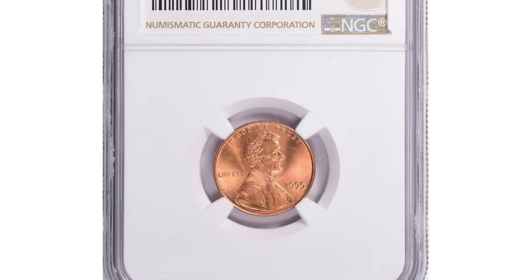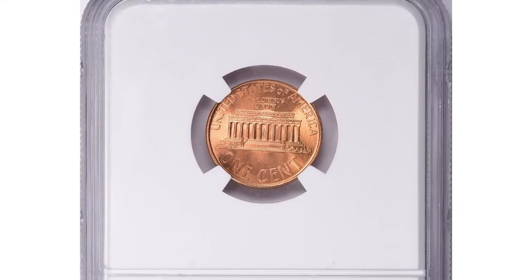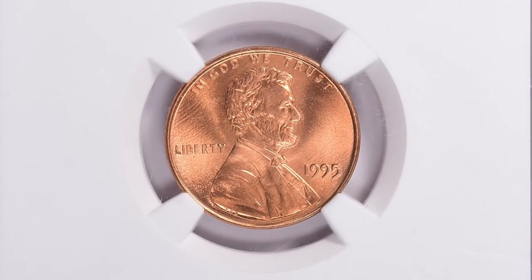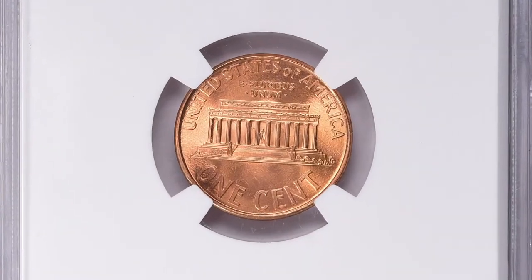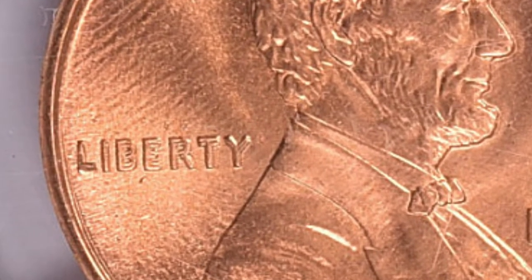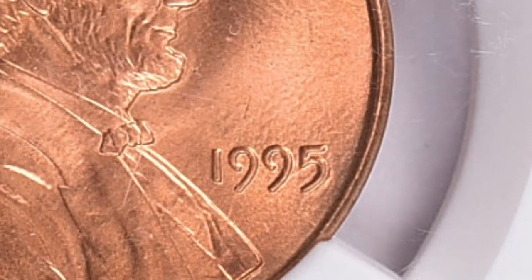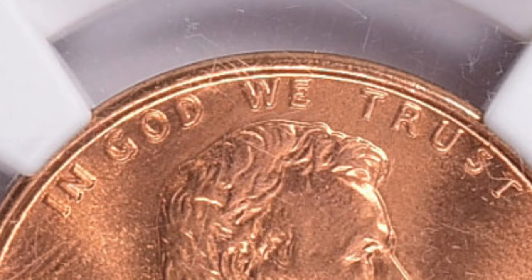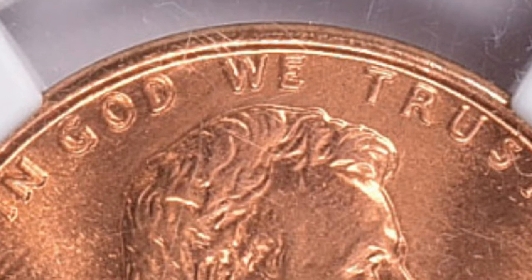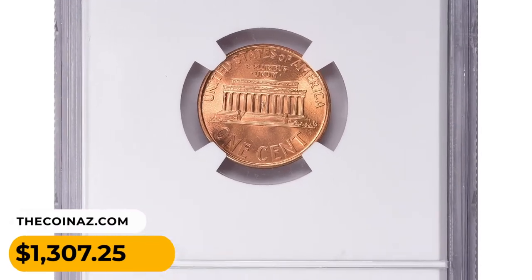This is a 1995 Lincoln cent with double die obverse, graded Mint State 69 Red. According to Jaime Hernandez from PCGS, the 1995 double die is the last of its kind — in the late 1990s, the Philadelphia and Denver mints began using a single-hop technique that strikes all dies only once, eliminating the possibility of major double die coins. The 1995 double die is dramatic enough to be seen with the naked eye. The super gem in MS69 lacks just one point from numismatic perfection. It sold on June 18, 2023, for $1,307.25 at Great Collections auction.